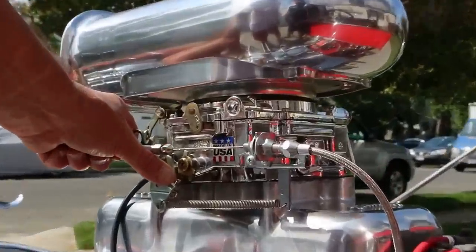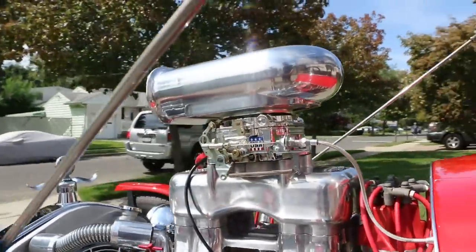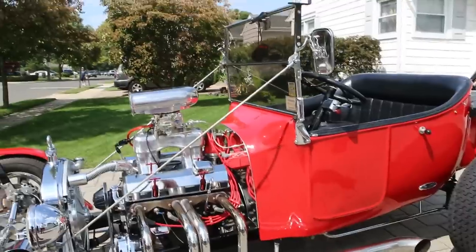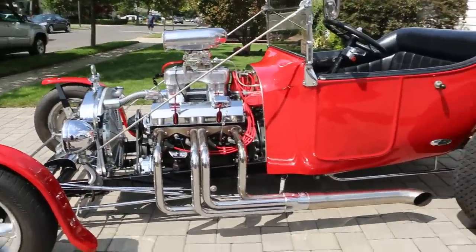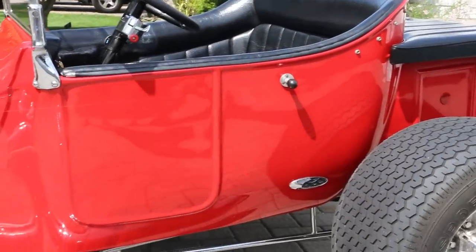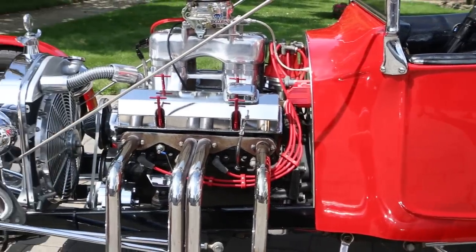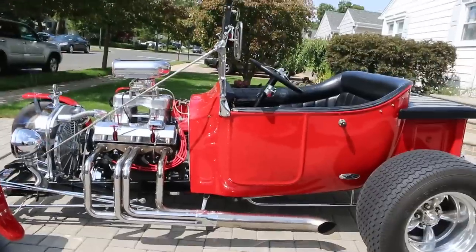Nice — it's not warmed up yet. Sounds great! So just 2,000 miles on the motor, if that — this is as close to new as it gets. She's got a nice rumble. And like I said, it has the documentation on the engine.